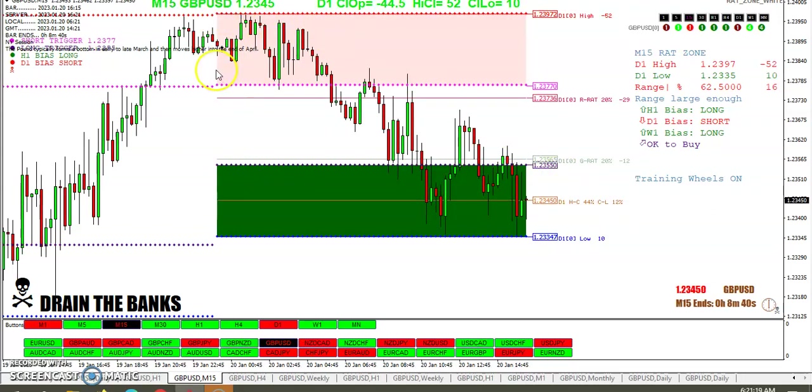It looks like we're making lower highs and lower lows, so don't try to be greedy.